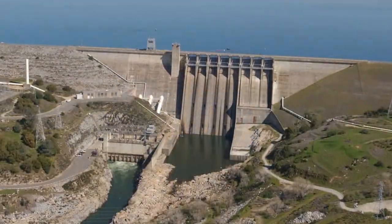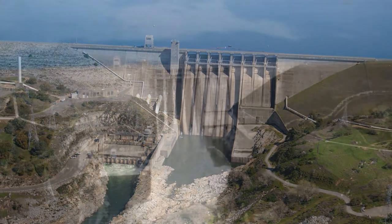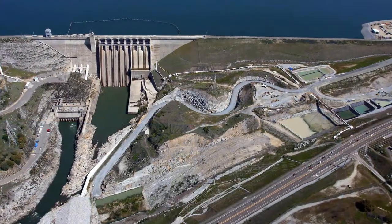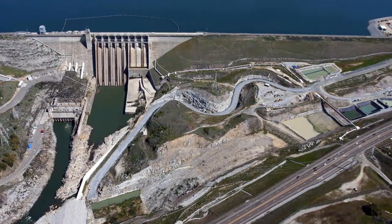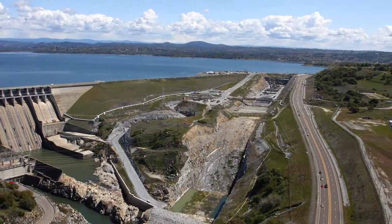The water control manual is a guidebook that provides the rules for dam operators on how to operate the dam during the flood season. Our effort is to update the current water control manual for Folsom Dam to incorporate the use of the auxiliary spillway that's being constructed and is scheduled for completion in 2017.